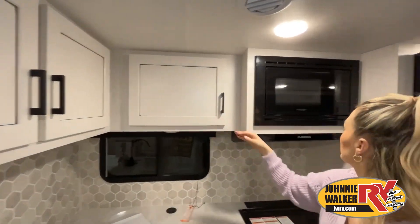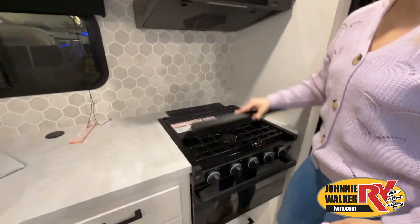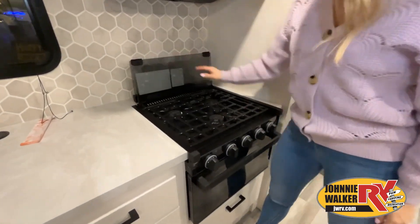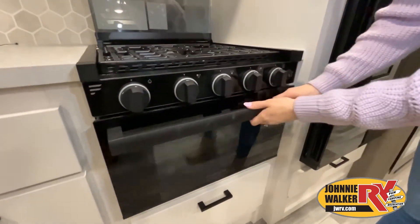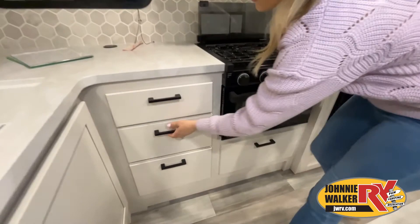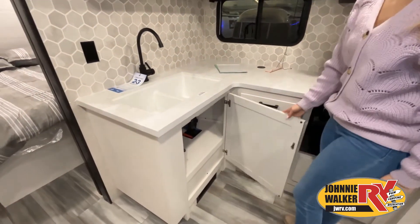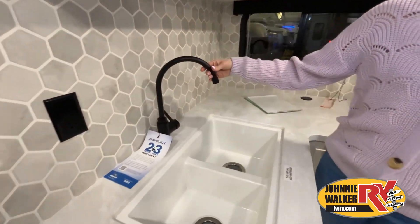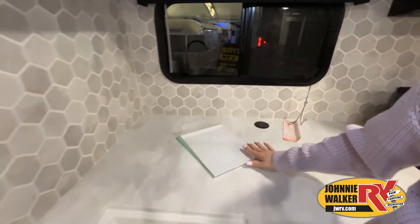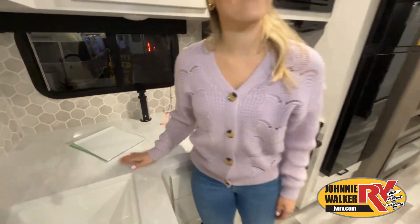Now, like a brochure, this video is only a representation of the manufacturer's floor plan. Just like a home, there are many variations of every RV made. Features, options, colors, fabrics, and other specifications may be different from one RV to the next. So it's important to contact a Johnny Walker RV team member for actual details about this floor plan.